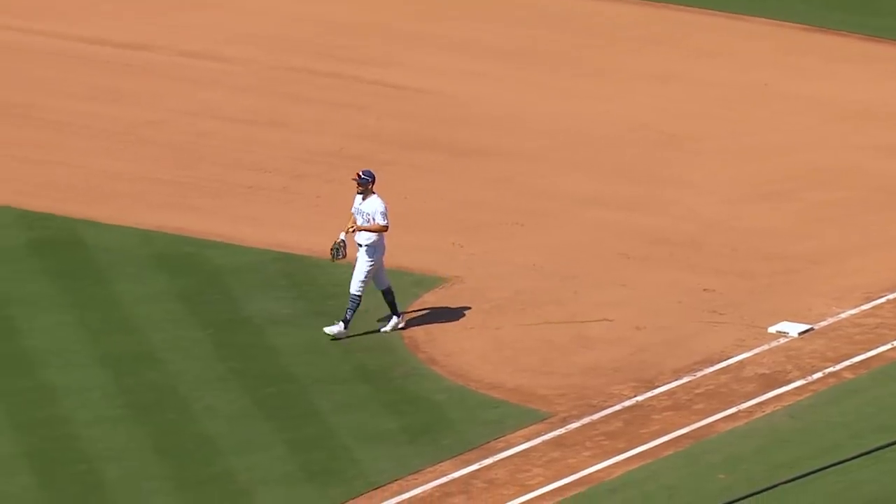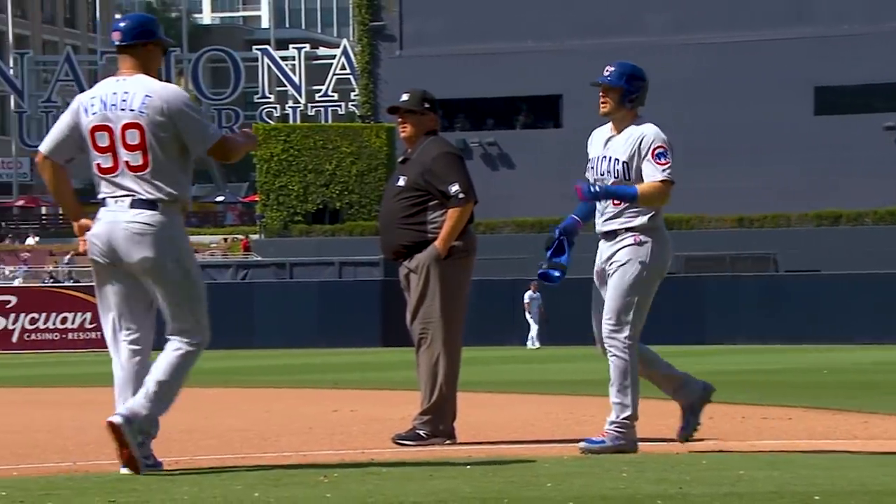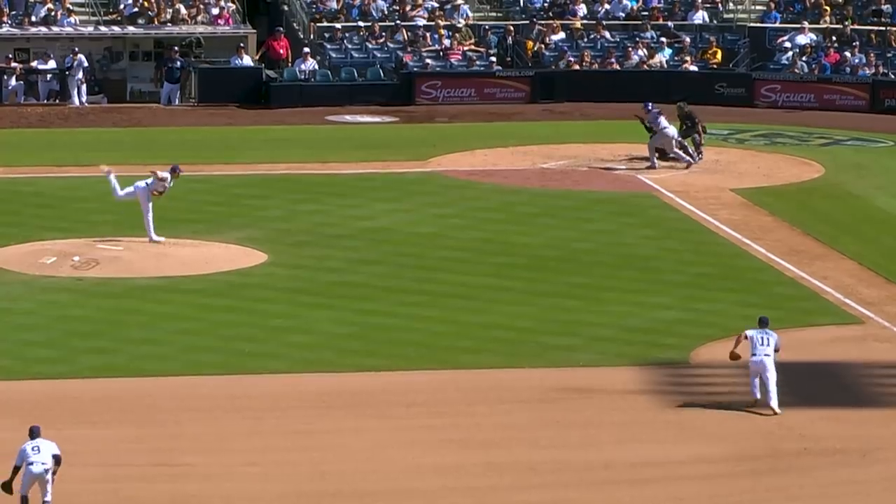Perfectly done. And he's going to reach. That's a bunt hit for Ian Happ. That was just lovely. Beautifully done.